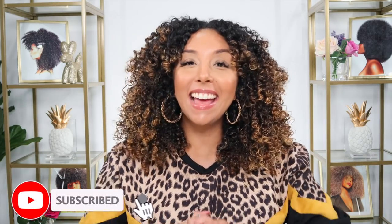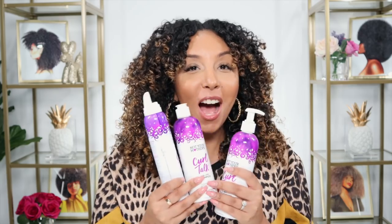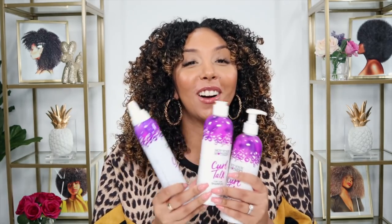Hey curl friends! I'm Bianca Renee and you're watching Bianca Renee Today. I know what you're thinking — you're supposed to be on maternity leave — but I thought I'd come back to surprise you for a very important new launch. One of my favorite brands and favorite curly hair lines has just expanded, and that is the one and only Not Your Mother's Curl Talk line.